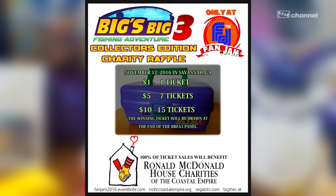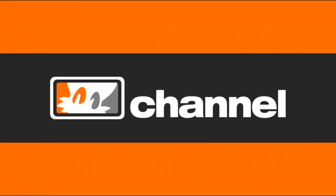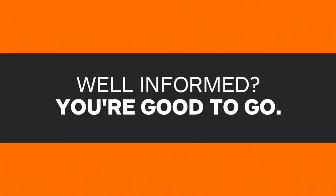Tickets for Fan Jam are still available on their Eventbrite page — we'll post a link in the description for you. It's going to be an awesome day with a lot of great guests, events, and activities, so we hope to see you there! Once again, my name is Skyler, and you can find me on Twitter at SegaSky. Thanks for watching!